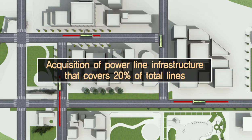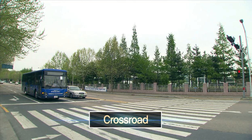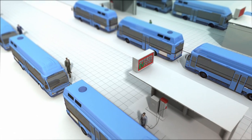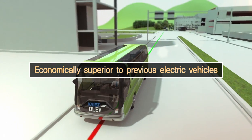As only 20 percent of the total tracks — including acceleration segments, crossroads, stops, and parking areas — need to be equipped with power lines, KAIST's OLEV is much more economically feasible than previous electric vehicles, which require large capacity recharging facilities.